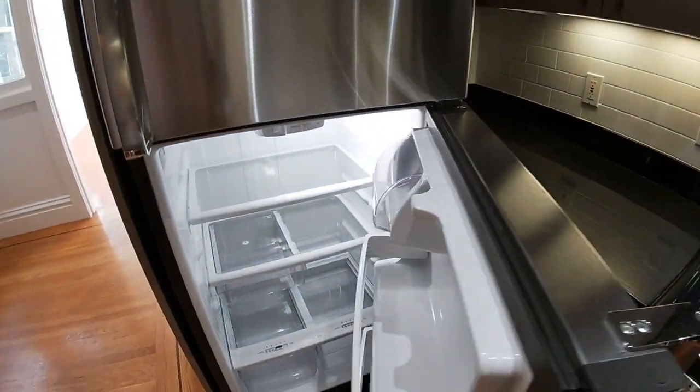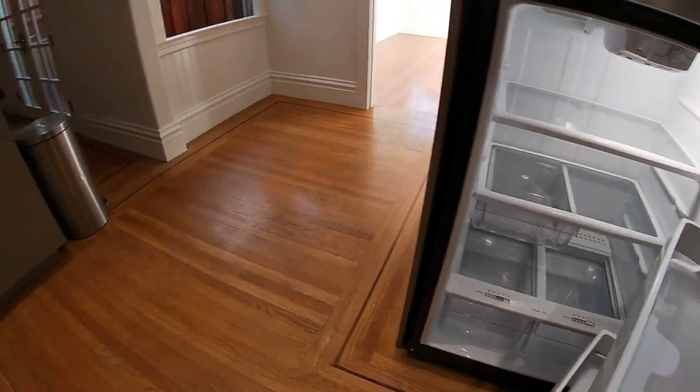Look at this beautiful fridge — I think it's brand new.